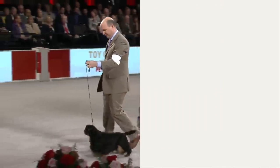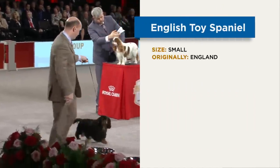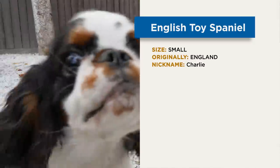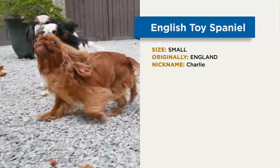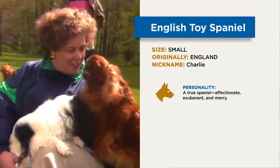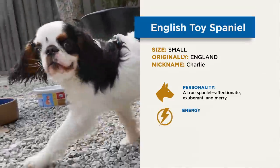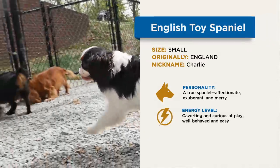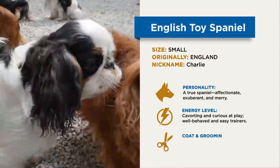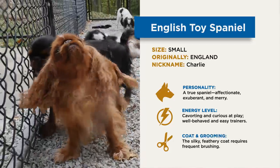Let's summarize. The English Toy Spaniel is a small dog originally from England. They are often known as Charlie for short. They have a true Spaniel personality: affectionate, exuberant, and merry. They are cavorting and curious at play. English Toys are well-behaved and easy trainers. The silky, feathery coat requires frequent brushing.